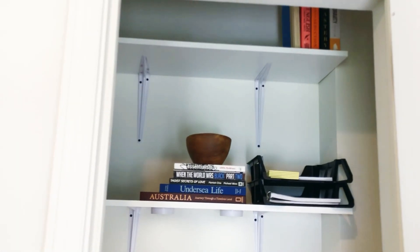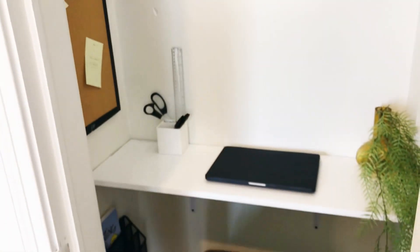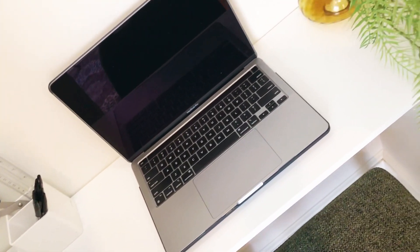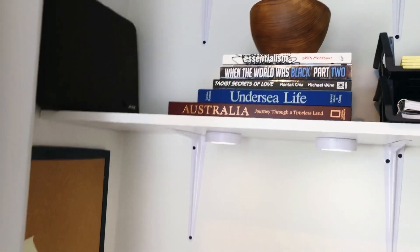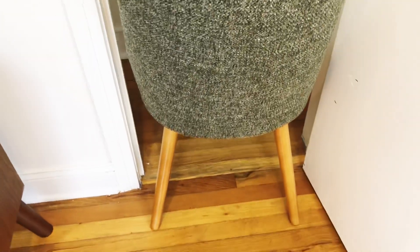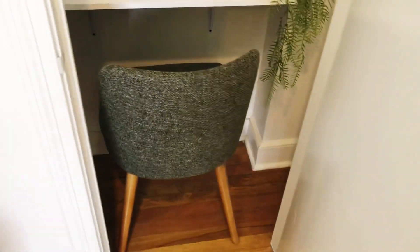I've temporarily styled the desk with some books and office supplies so you can really see the function of this tiny desk space. It's super comfortable inside actually — very minimal, you can really think and focus. We also found a chair that fits nice and snug inside, so you can pull it out whenever you're using the office space. When you're finished, you just scoot it back right under the desk and completely close the door to hide this space whenever you need to.